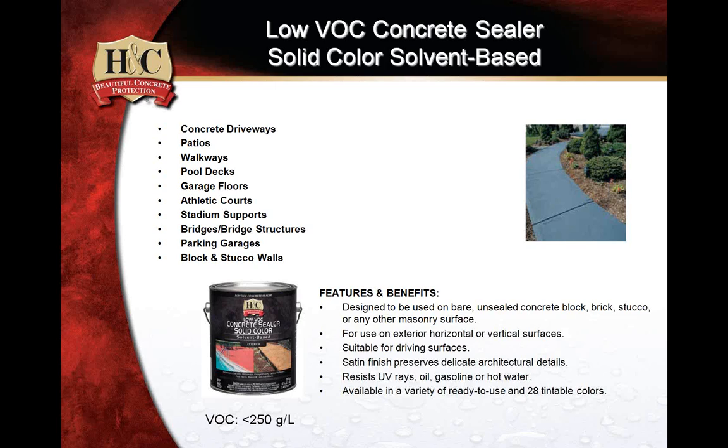This product has been recently re-labeled — we steer away from the term 'low VOC' and call it Concrete Solid Color Sealer. This is a different formulation for those up north — the version of the red label previously shown. It gets you in the 250 grams-per-liter-less category. Because it uses a different solvent package, it goes down really smooth and easy, and it is extremely suitable for driving surfaces.